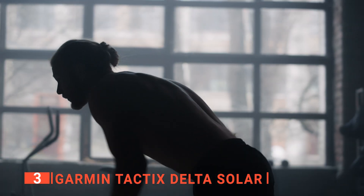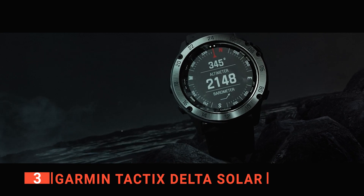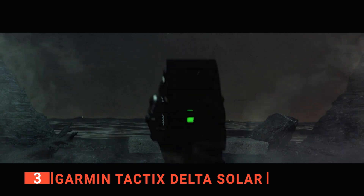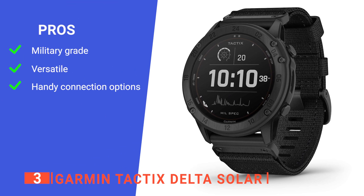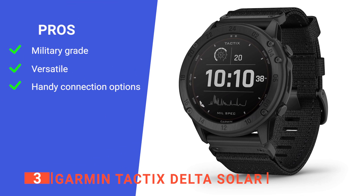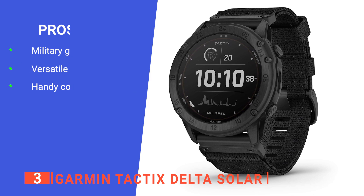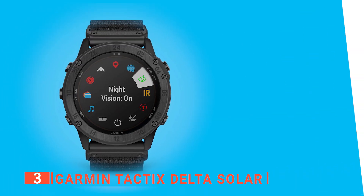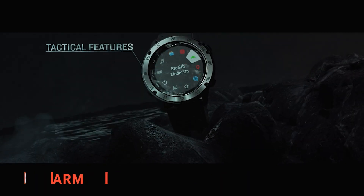This isn't an essential feature for most of us, but it's pretty cool nonetheless. Furthermore, you can easily sync your location with others via the Universal Transverse Mercator and the Military Grid Reference System, all displayed on the same screen. Lastly, it lasts for multiple weeks on a full charge. Its pros are: it has a rugged design built to last, a versatile range of features including night vision mode, and it can be connected to your phone to expand its usefulness. However, its built-in heart rate monitor can be erratic. The Garmin Tactics Delta Solar is great for multitaskers who want a watch they can wear anywhere.